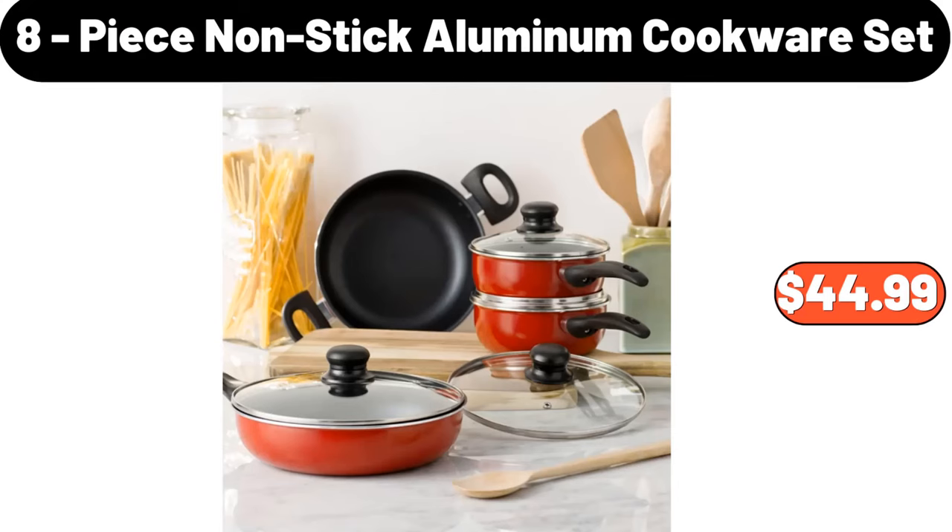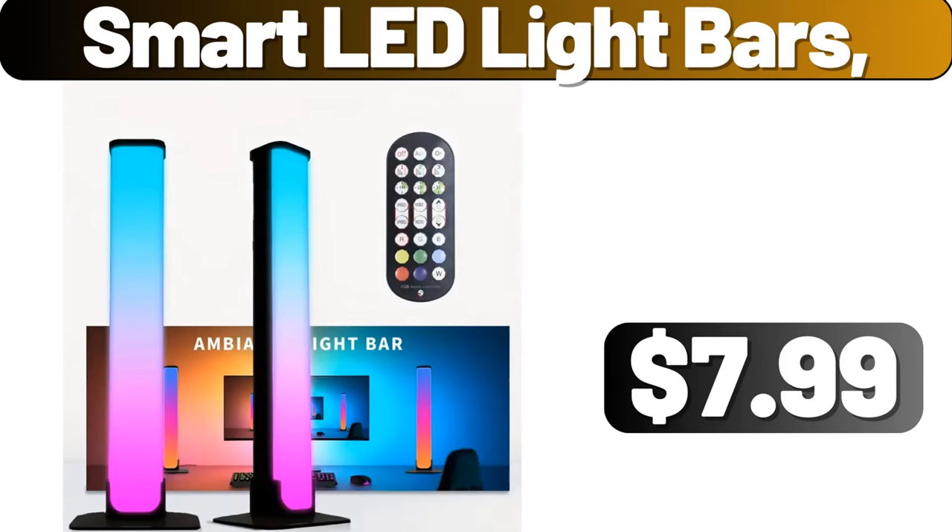Eight-piece non-stick aluminum cookware set, $44.99. Smart LED light bars, $7.99.